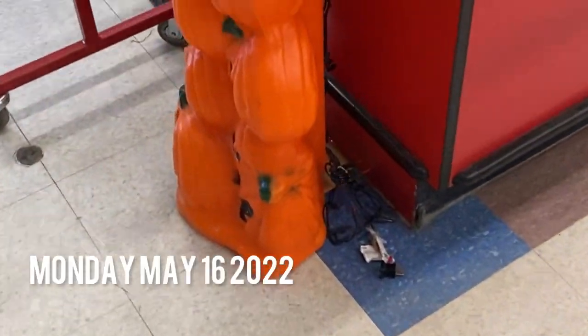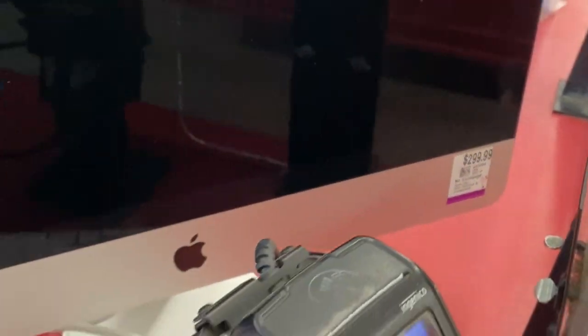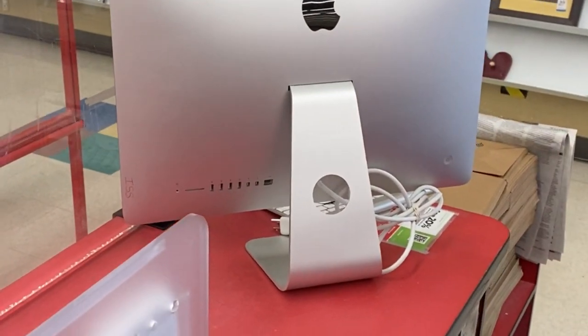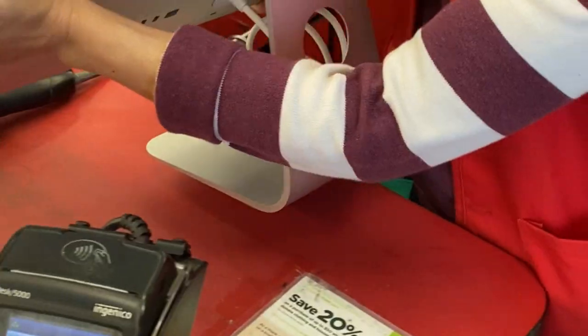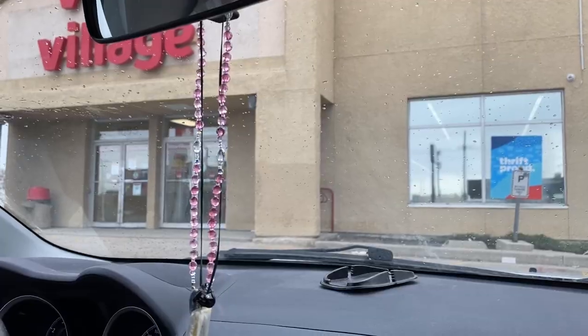I got cupcakes so I'm happy. The pumpkin tower. Nice apple. Legit.